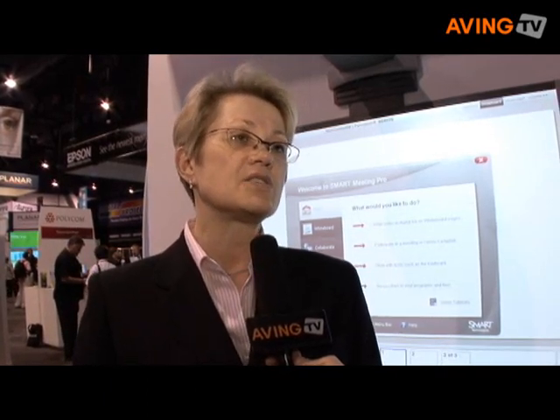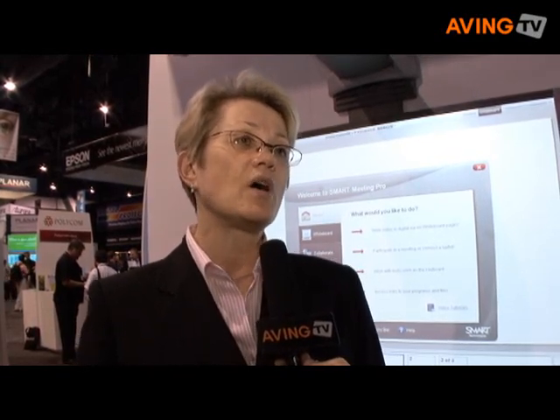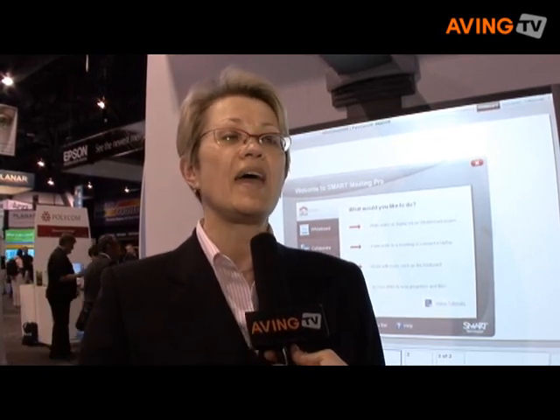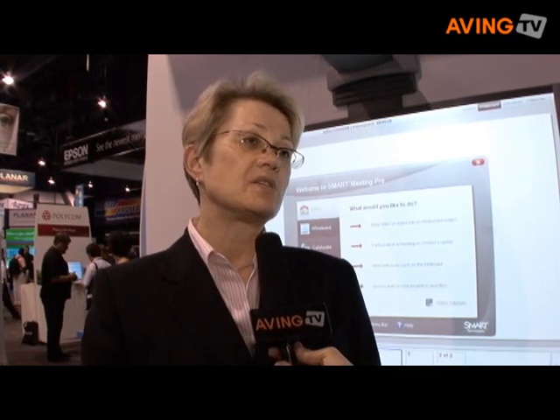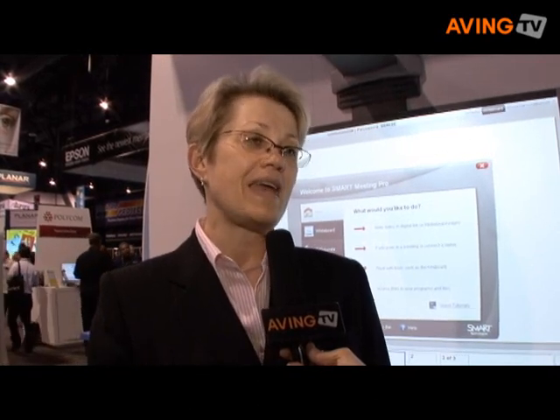In a meeting room, the PC is a shared device, and what I might like configured on my PC might not be the way that PC was left. By limiting the number of options people have — just a limited number of whiteboarding tools — that gives them the confidence that what they want to do, they can do.